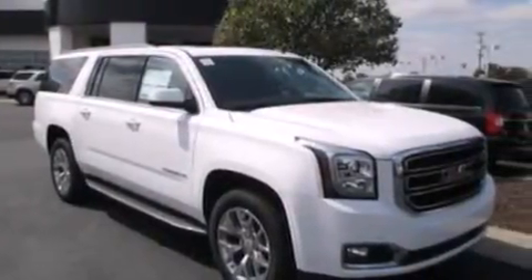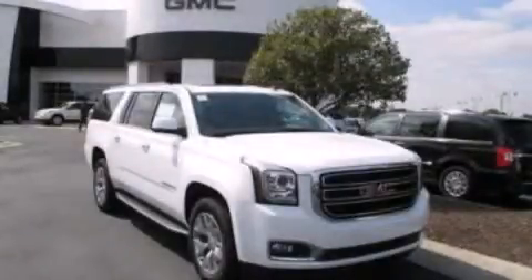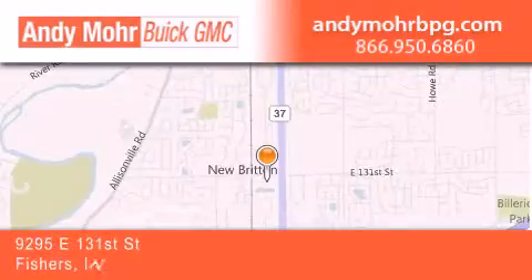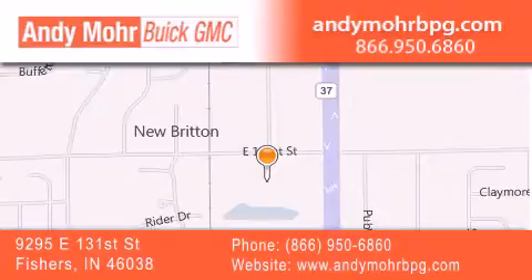This vehicle won't last long at this price — call and arrange a test drive now. Andy Moore Buick GMC is the place to find new and pre-owned cars and trucks in Indianapolis. You can search our new and used car inventory online, get new car pricing, and receive free no-obligation price quotes. Stop by and visit us at 9295 East 131st Street in Fishers, or see us online at AndyMooreBPG.com.